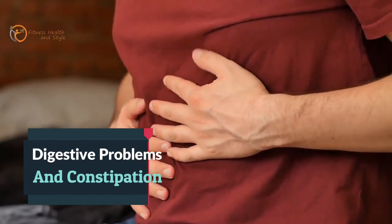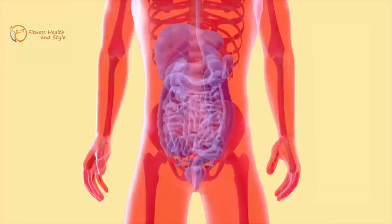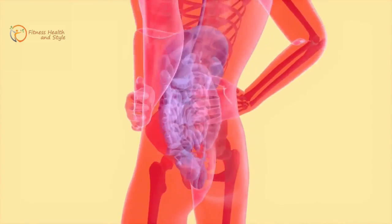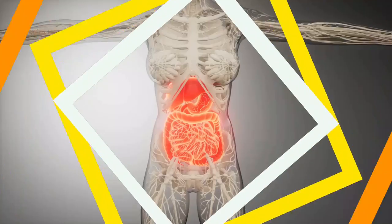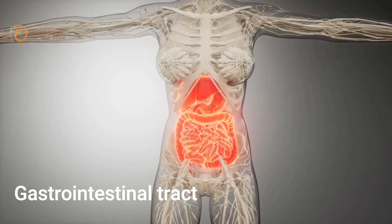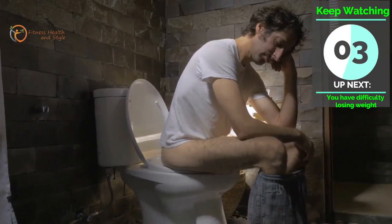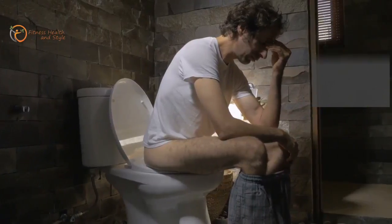Number 2: Digestive Problems and Constipation. Since everything is slowing down, your food processing is also slow. Constipation becomes a regular problem. It takes more time for food to travel through the GI tract and be properly digested, so frequent visits to the restroom are becoming a norm.